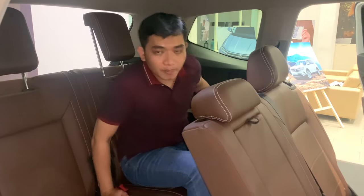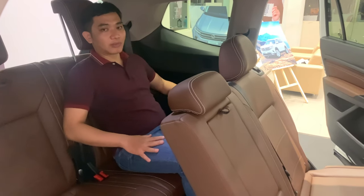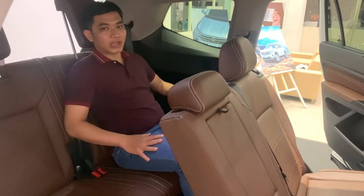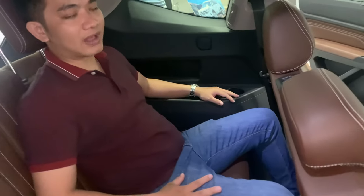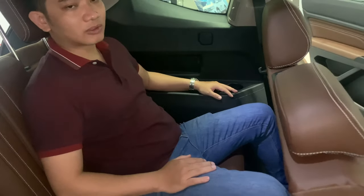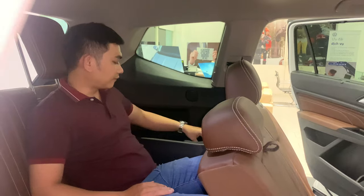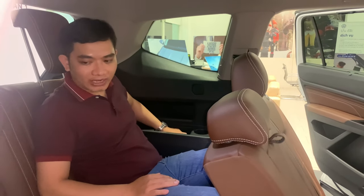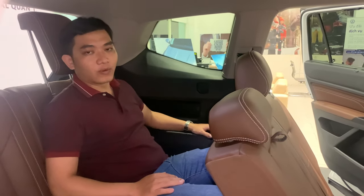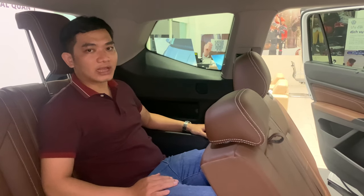Đặc điểm số 21, hai ghế phía sau cho chúng ta một không gian rất là rộng rãi. Lộc đang ngồi với tư thế thoải mái nhất để có những đoạn đường xa, những cuộc hành trình, những chuyến du lịch rất xa và thoải mái mà không làm bất cứ người nào trong xe phải mệt mỏi. Phía sau có thêm cửa gió và những hộc chứa đồ để có thể để ly nước hay bánh trái.